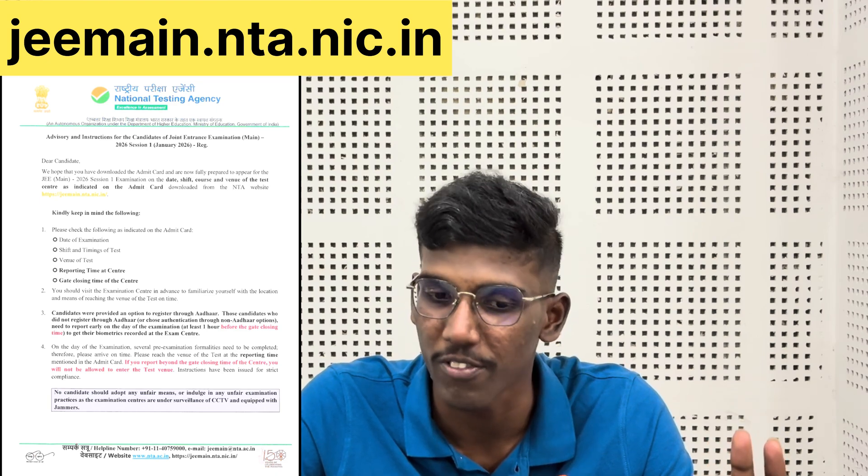Please check the following as indicated on the admit card: date of examination, shift and timings of test, venue of test, reporting time at the center, and gate closing time.